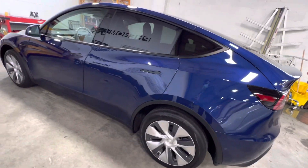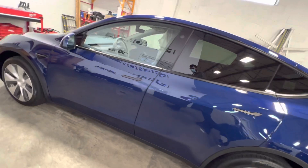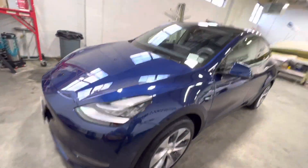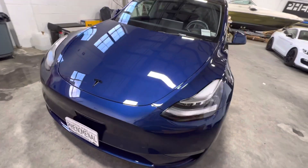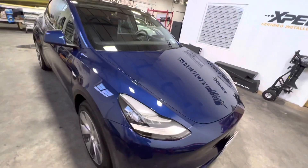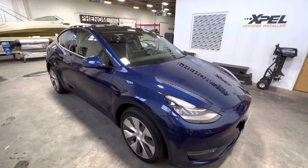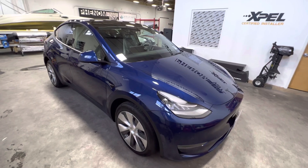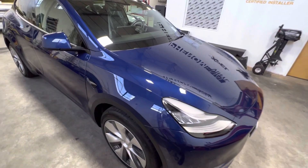The whole car is ceramic coated as well. We have done a few of these — we've done them in stealth too, so in case you're curious what it looks like in stealth, you can see that in some of our other videos. This is the blue metallic from factory.